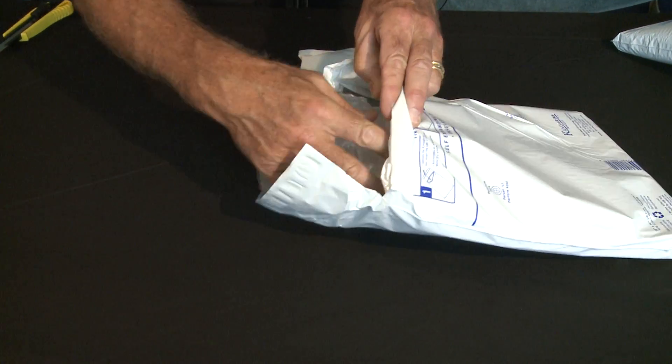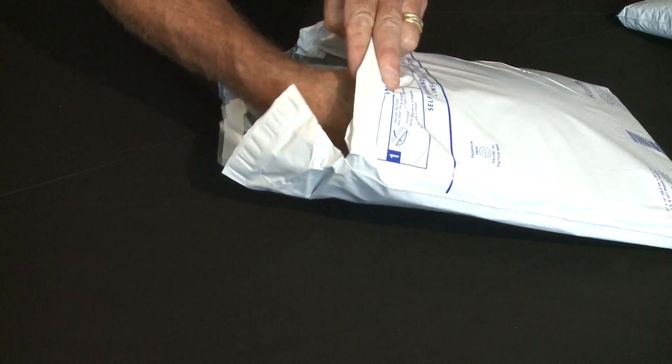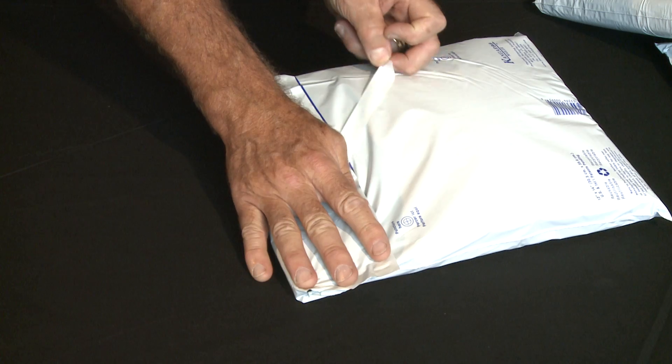The Kangaroo Mailer is simple and easy to use. Simply fill the insulated envelope with your refrigerant, if required, and thermally sensitive goods. Seal the envelope by removing the tamper-resistant, pressure-sensitive tape seal.